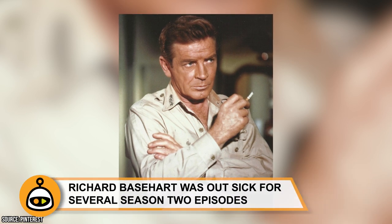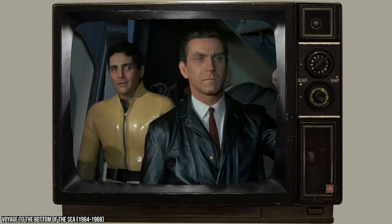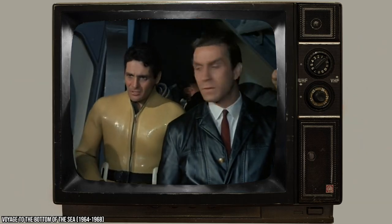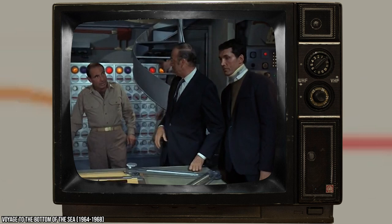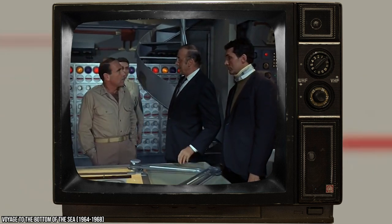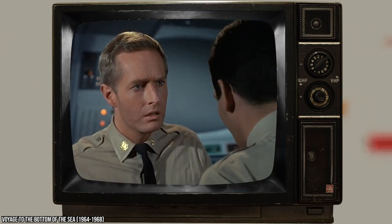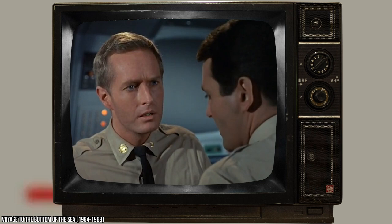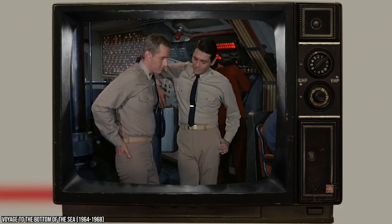Richard Basehart was out sick for several Season 2 episodes. Late in the production of Season 2, Basehart — who played Admiral Nelson — fell ill and was unable to complete the episode 'The Monster's Web,' which had to be rewritten to minimize his character's role. Stand-ins were used with their faces obscured and lines dubbed over. The following episode 'The Menfish' had the Admiral away, with his lines given to a guest character named Admiral Park. In 'The Mechanical Man,' Nelson's lines were reassigned to Captain Crane, and Crane's lines shifted to Commander Morton. Basehart was healthy enough to return for the season finale, 'The Return of the Phantom.'